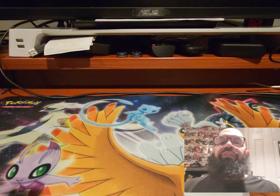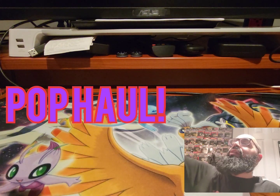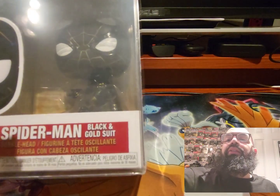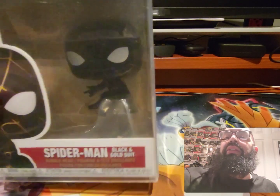What's up everyone, Flow here with another video for Comic Book Bums. Today we're doing another Pop haul — I got quite a bit, so let's get to it. First off, Spider-Man in the black and gold suit, pretty cool-looking.